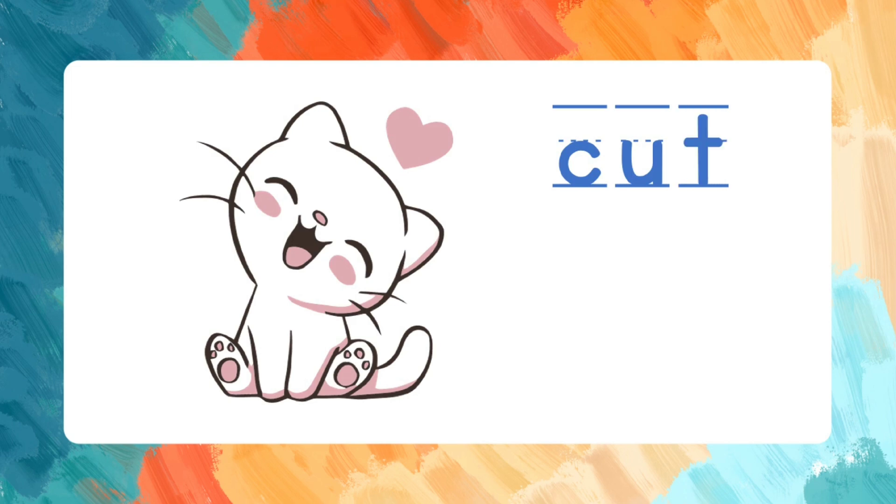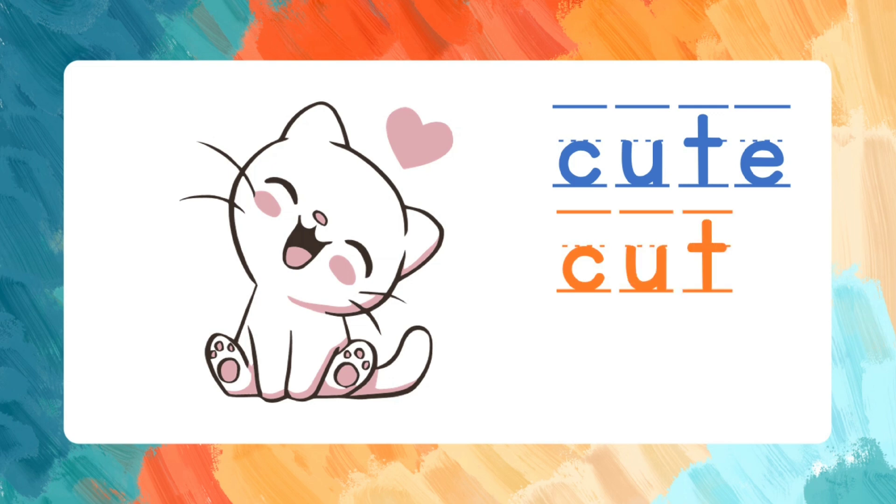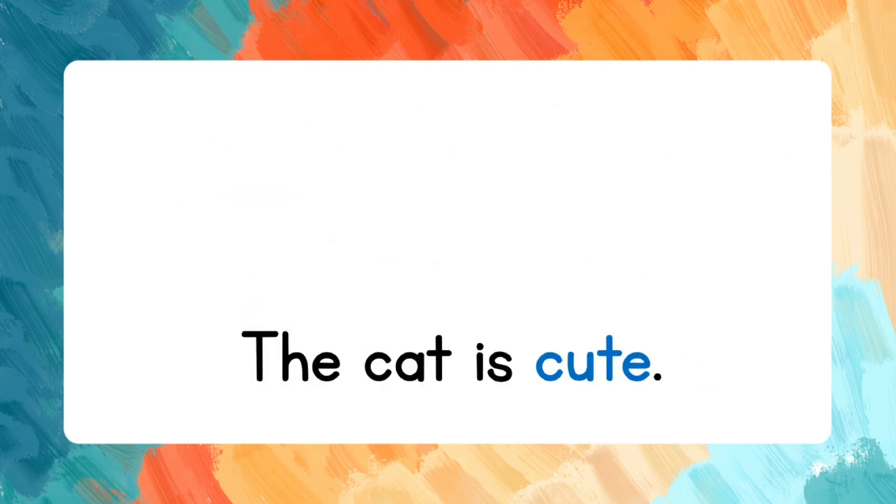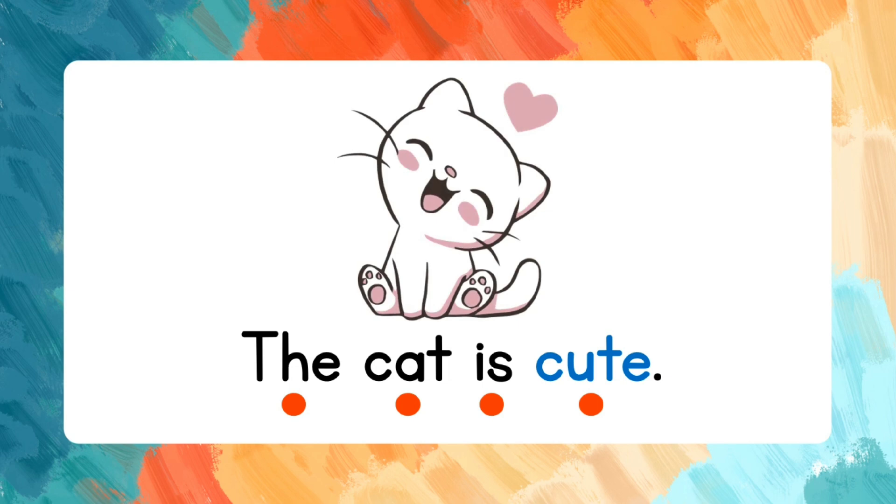C-U-T-E. Let's spell that again: C-U-T-E. Cute. Say the words after me: The cat is cute.